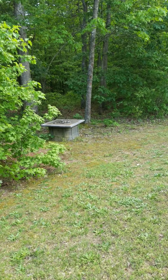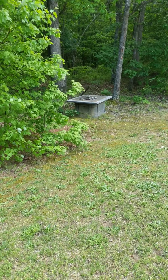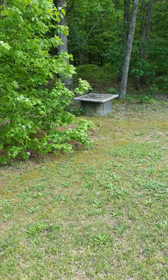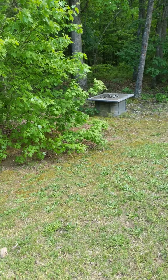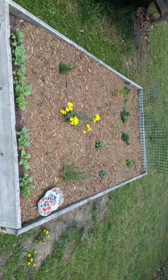Hey guys, how's it going? It's Flatter Sage here, and I'm over in my garden today. I thought I'd just go ahead and do a little update video, let y'all see what I got planted in the garden this year. So this right here, this is the garden bed right now.